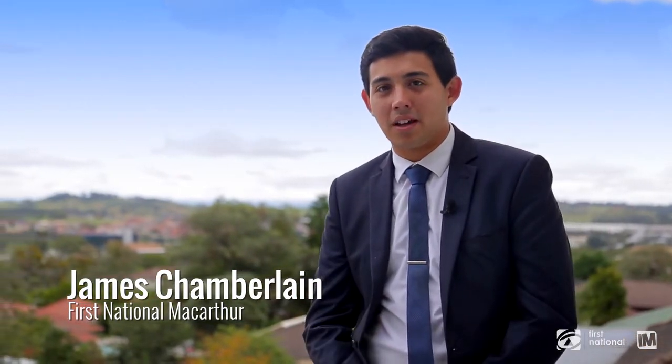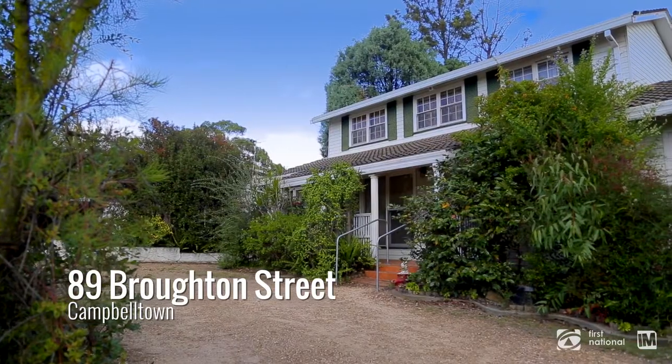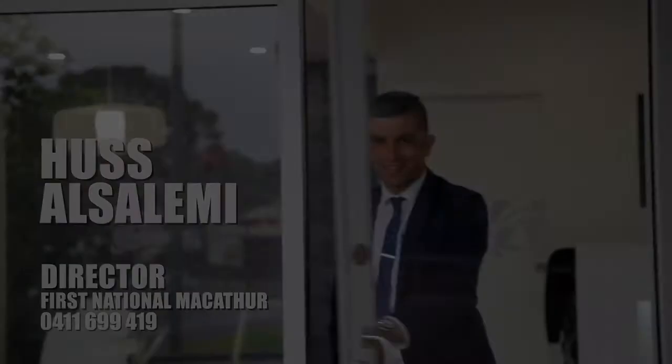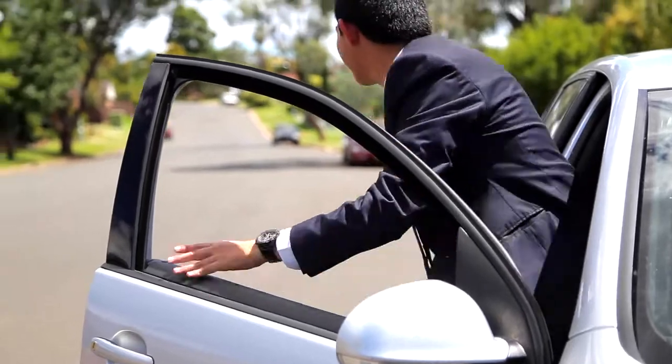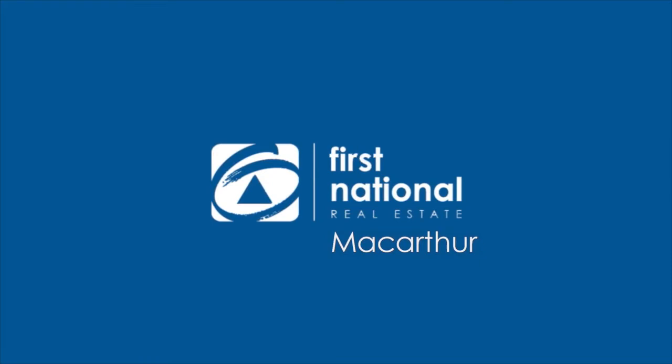Wow, that view just took my breath away — I'll let that do the talking. I'm James from First National, and I'll see you at our open house.